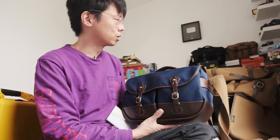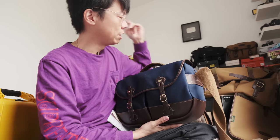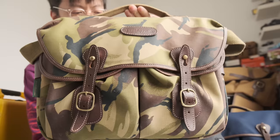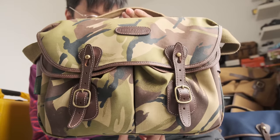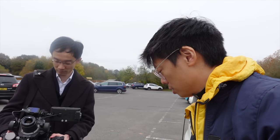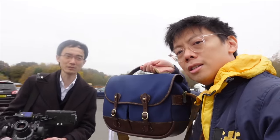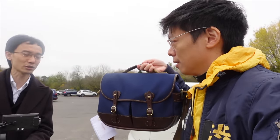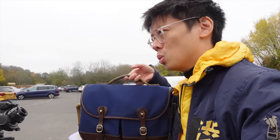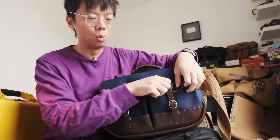Usually when you're talking about Billinghams, they come in tan, khaki, black, or olive green. This navy one is a bit of a special one — it was made just for me by Billingham. I worry that when I wear this bag it's going to make me look like I'm a schoolboy, but in this colorway it does make it look like a posh school bag.